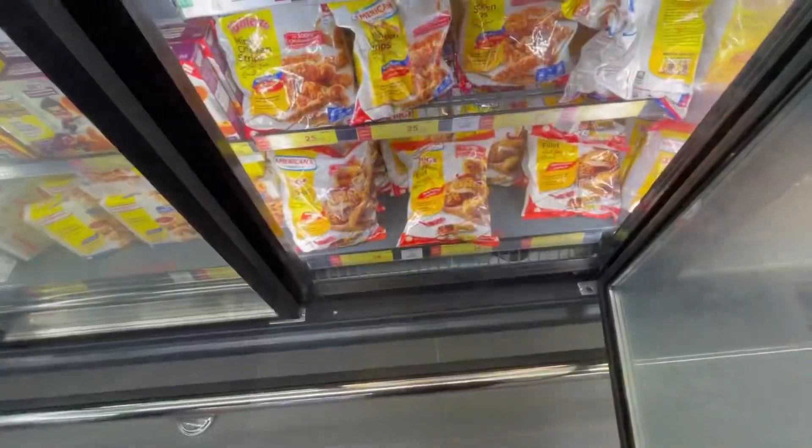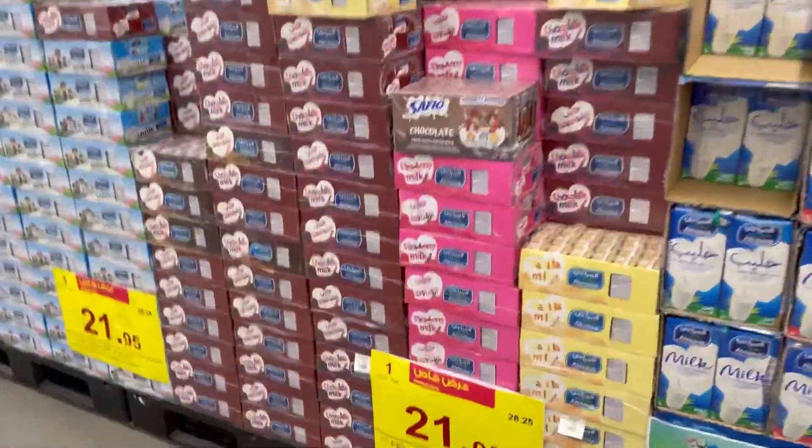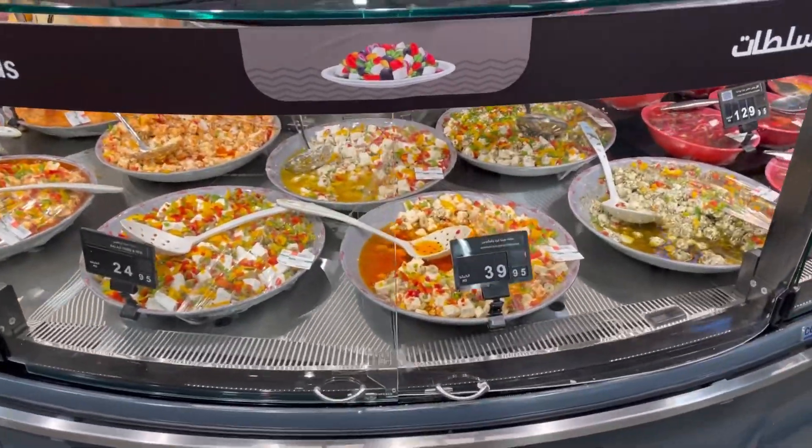Chicken milk. And the kids have frozen paratas. Here we have milk chocolate and banana. Look at all of their salads — they have salad and cheese.